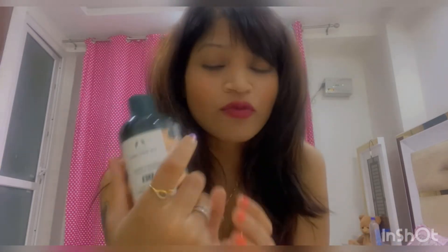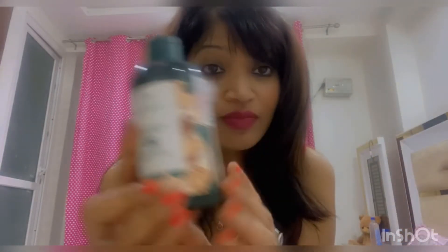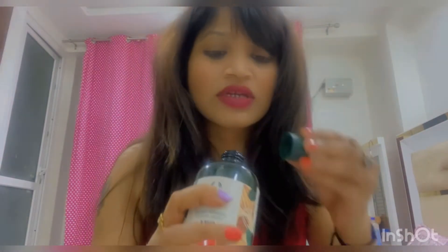The third product is a body wash from The Body Shop. This is a shower cream — shea, nutty and creamy. I have used it and it is very good. The fragrance is very good and it is soothing. It is a light greenish color. The price is 495 rupees but I got a discount.